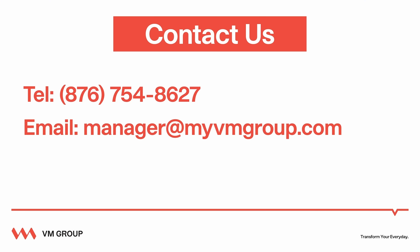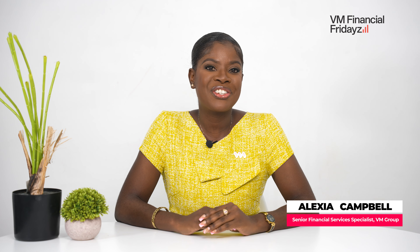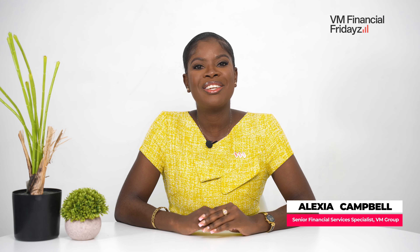Continue to watch Financial Fridays every month as we bring you something new to help you on your financial journey in this life. To get started with VM, feel free to give us a call at 876-754-8627 or send us an email at manager@myvmgroup.com. I am Alexia Campbell and it has been my pleasure to be a part of this wonderful series. If you wish to contact me, you may reach me at alexia.campbell@myvmgroup. You take care.